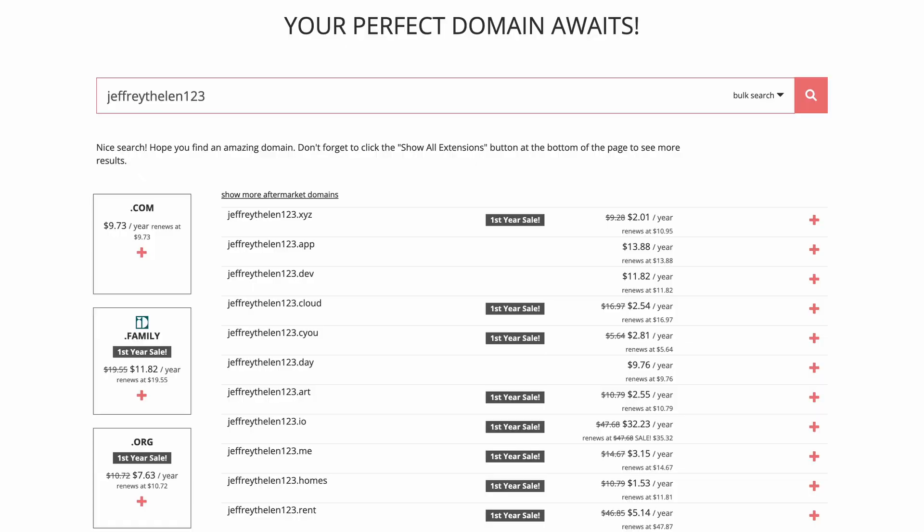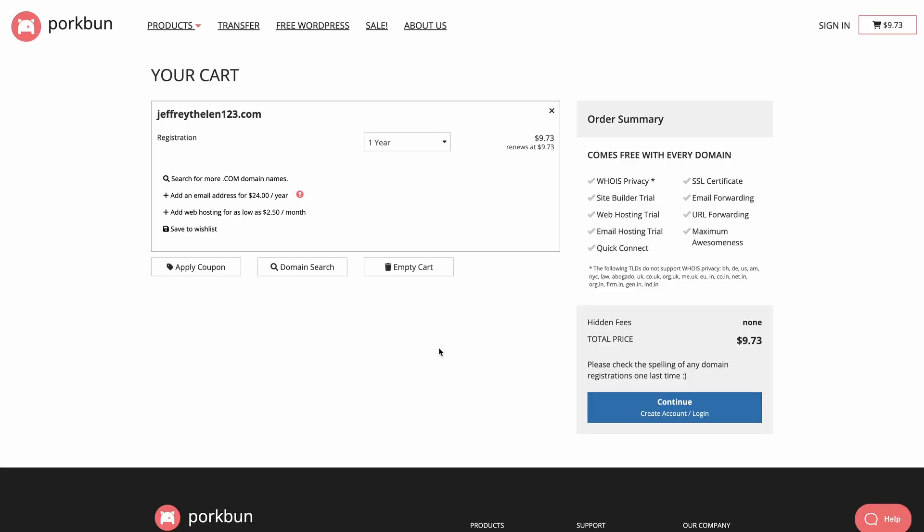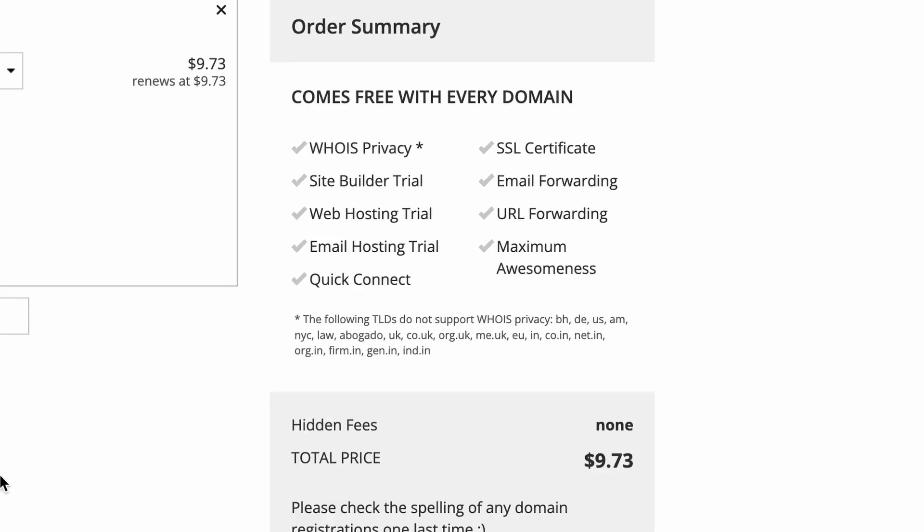So where we recommend purchasing a domain — or if you have the first year free and want to transfer for year two and beyond — would be Porkbun. With Porkbun, for a .com for example, you pay $9.73 for the first year and for all following years. Also included in the $9.73 is privacy protection, an SSL certificate, and free trials to a bunch of things. They do have promotions sometimes for the first year, but it's always very clear what the renewal price is with them.